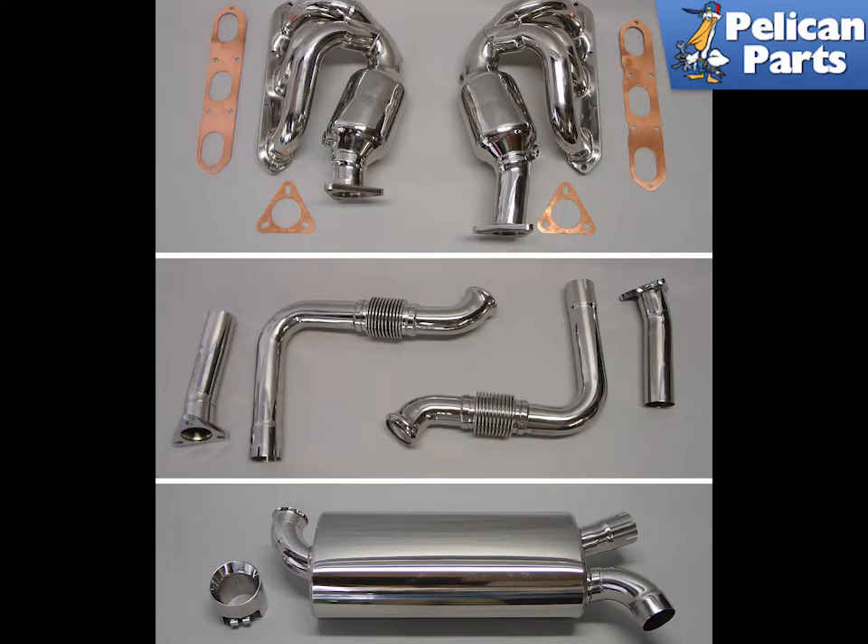Installing an aftermarket exhaust is a great upgrade for your car. Just make sure before you purchase or install it, it is CARB compliant or emissions compliant with the state you live in.